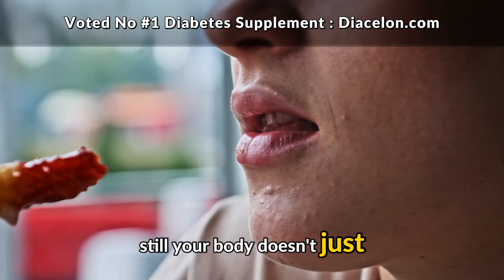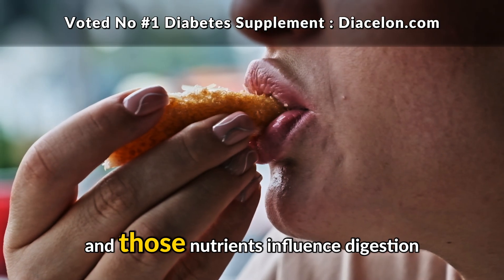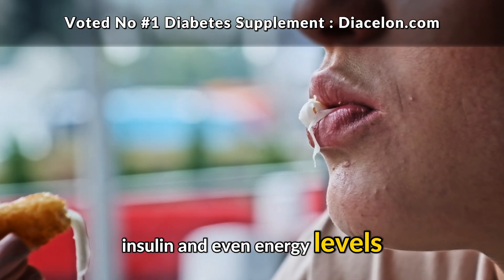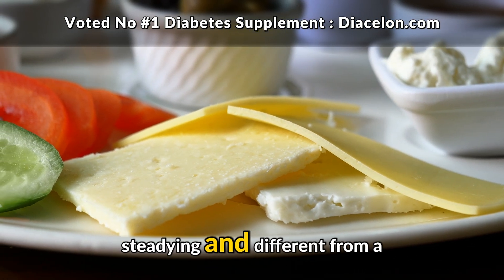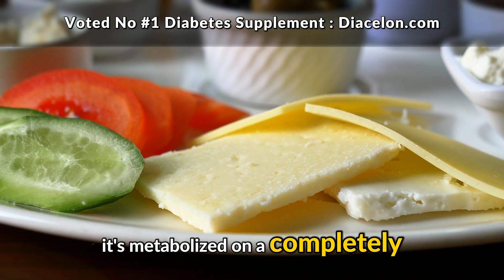Still, your body doesn't just ignore that bite. It has to process the fat and protein, and those nutrients influence digestion, insulin, and even energy levels in ways that aren't always obvious. This is why cheese often feels filling, steadying, and different from a sugary snack. It's metabolized on a completely different timeline.